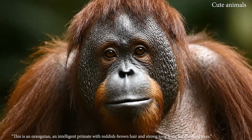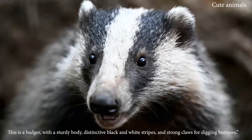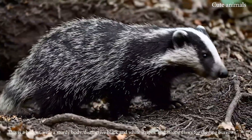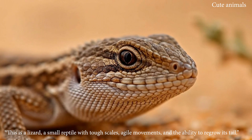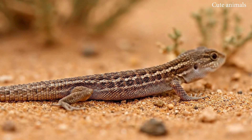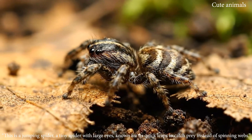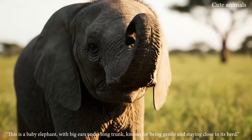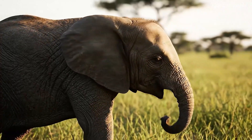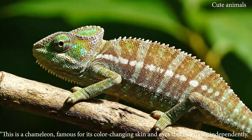This is an orangutan, an intelligent primate with reddish-brown hair and great strength. This is a lizard, a small reptile with tough scales and agile movements. This is a jumping spider, a tiny spider with large eyes known for its quick leap to catch prey. This is a baby elephant, with big ears and a long trunk, known for being gentle. This is a chameleon, famous for its color-changing skin and eyes that can move independently.